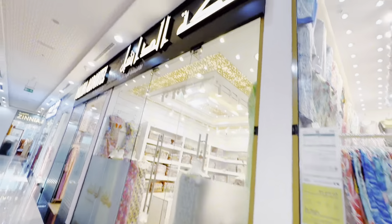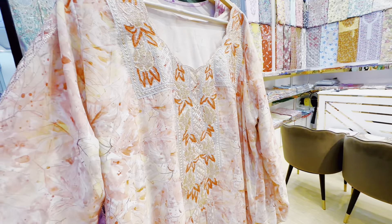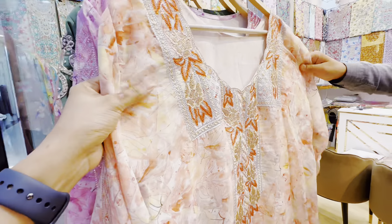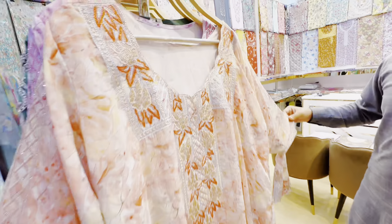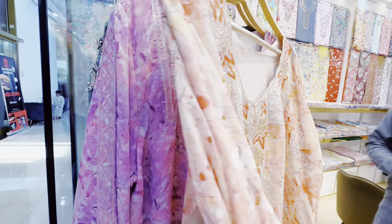This line has all jalabiya shops. What's the price of this one? This is $320. What's the name of this embroidery? It is like 3D work with a shining detail. What price is this? $320 — this is the final price.